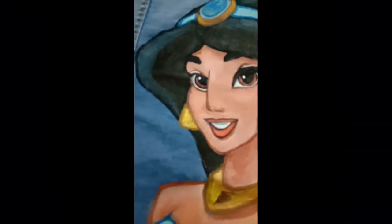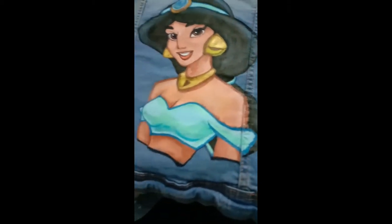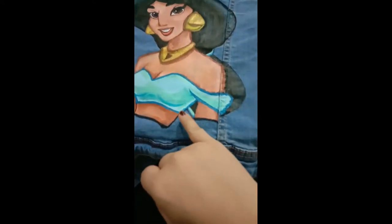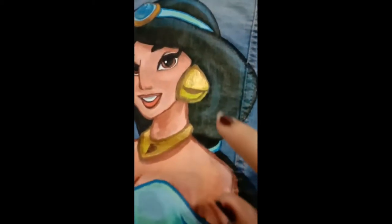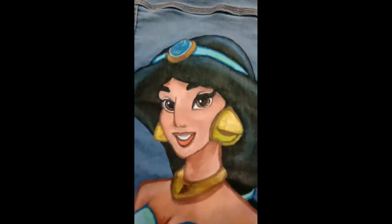This is the final output of my Jasmine denim jacket. So what I did, I added turquoise for the shading and then blue for the outline, and I put some gold acrylic and ochre, and that's it.